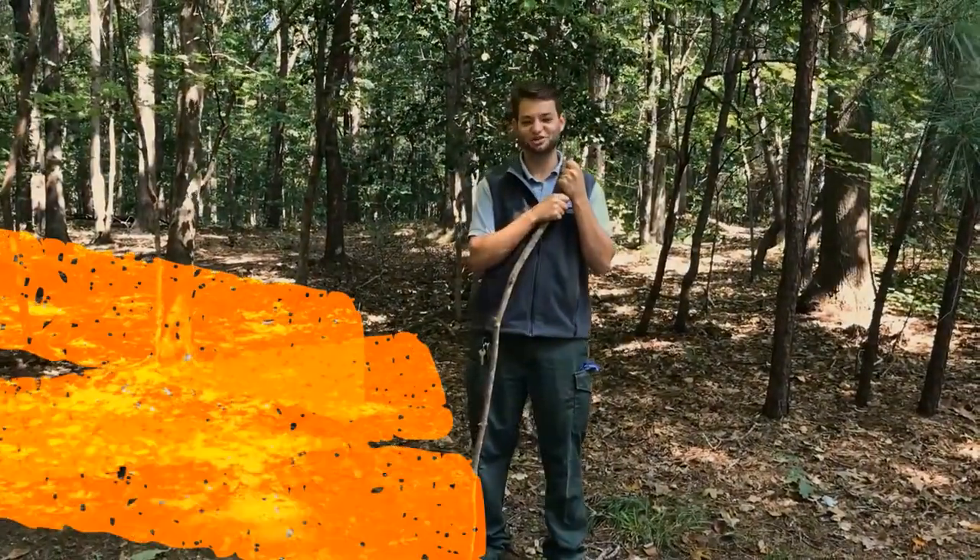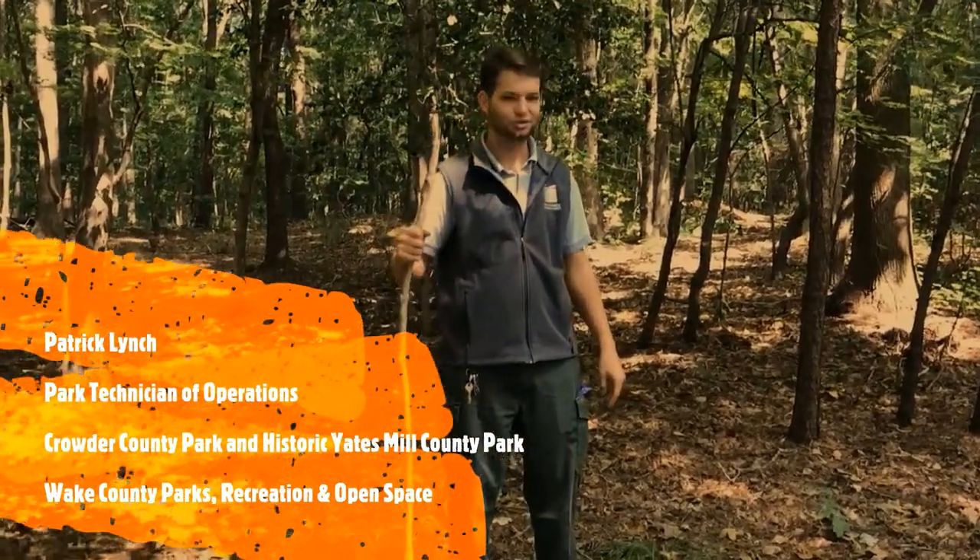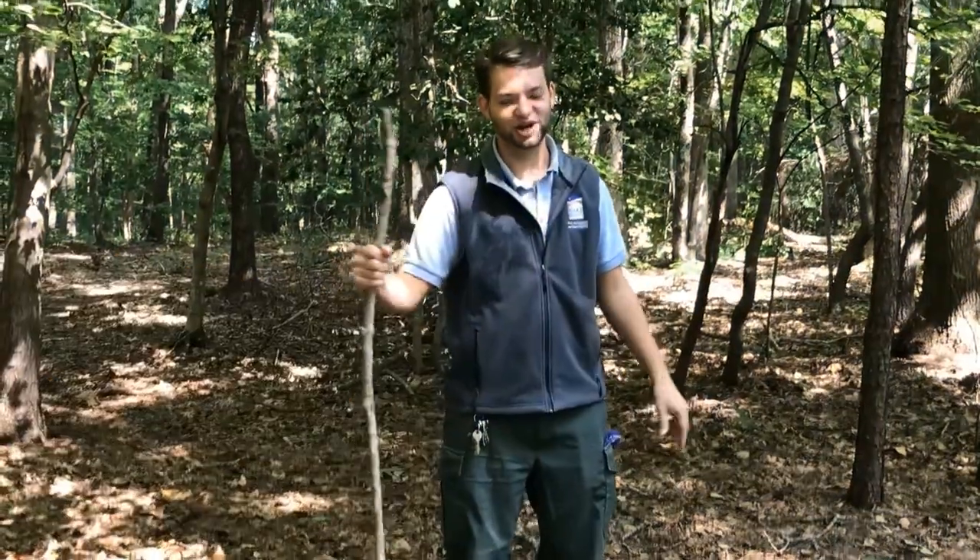Hello, my name is Patrick. I'm a park tech here at Crowder County Park and Yates Mill County Park, and today we're going to go on a hike — well, a virtual hike.